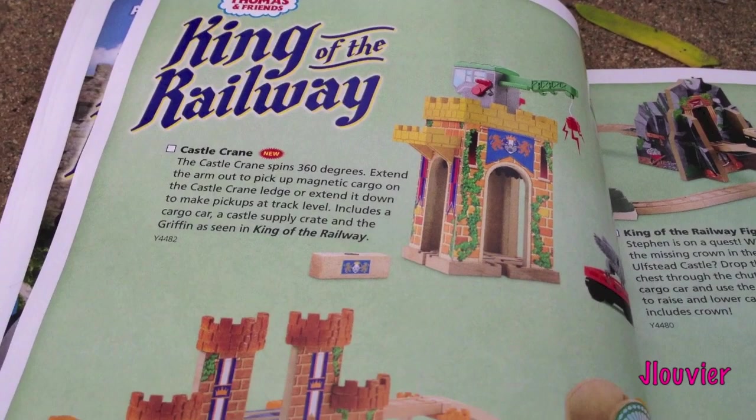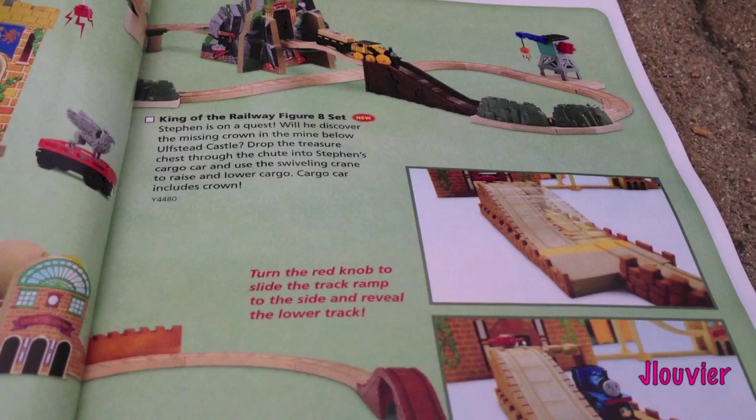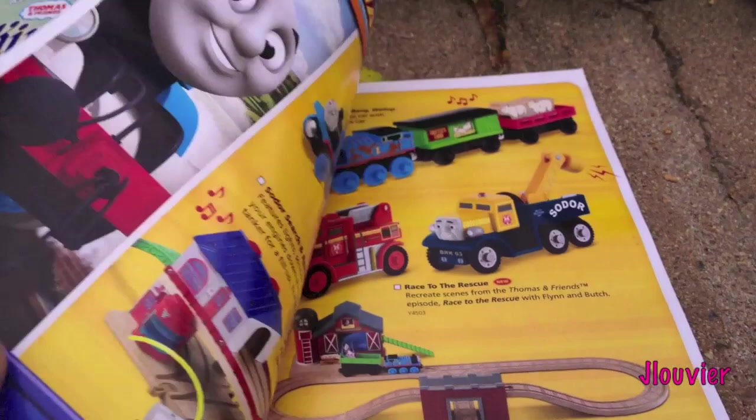Here's some of the destinations that will be available. The Castle Crane right there. Down here, wow, this is quite the destination. Up here we've got the King of the Railway Figure Eight Set - looks interesting. And down here is the King of the Railway Deluxe Set, and this looks pretty massive. It's pretty exciting; I'm excited to review that for you guys.